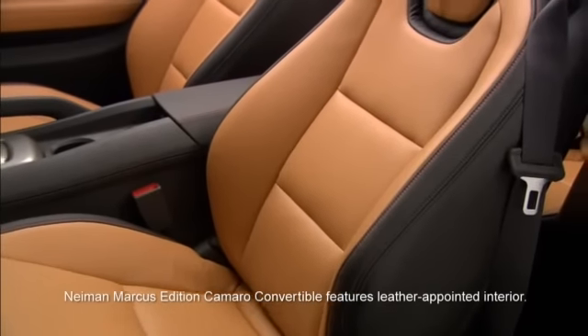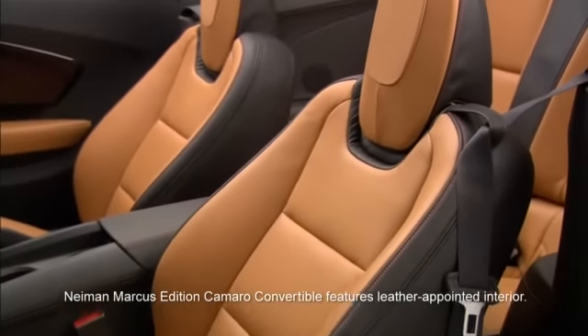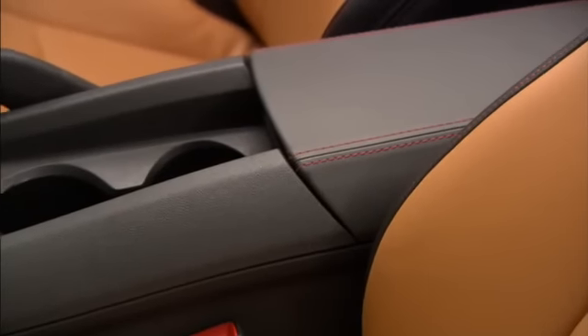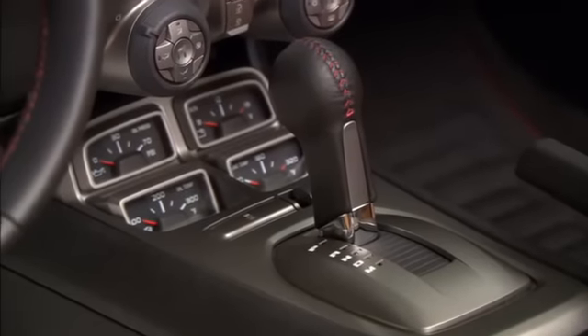We've really taken what is a great interior already and added additional leather, so it's a full leather accented interior. We've gone with a really unique color — this is the first application of amber. And the red accents you see on the exterior, we tried to bring that into the interior as well, in places where you'll pick up just that subtle hint that it's still got that muscle car performance.